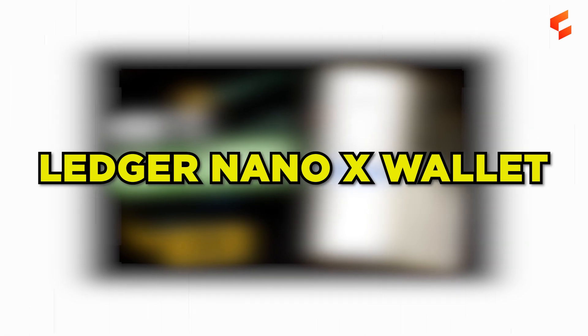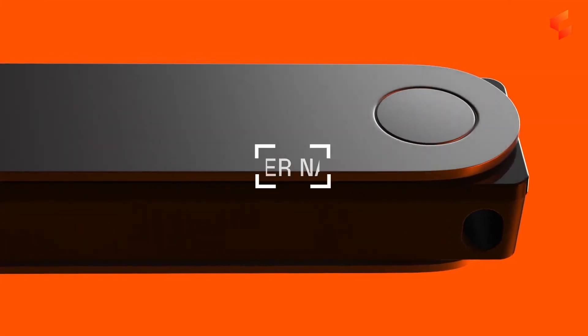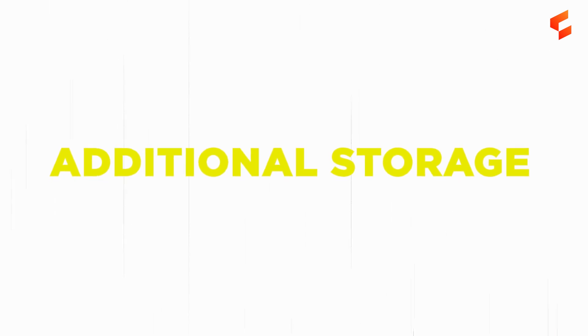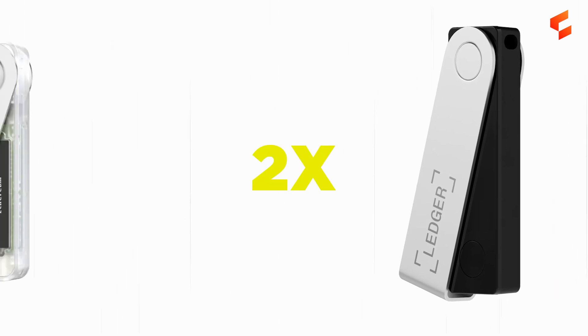The Ledger Nano X wallet. The latest hardware wallet by Ledger, the Nano X delivers various improvements over the earlier Nano S device. This includes Bluetooth compatibility, additional storage, and a larger screen. Because of these improvements, you'll typically see the Nano X retailing for nearly double that of the Nano S.